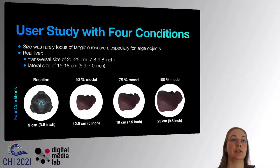In previous tangible research, the size was rarely the research focus, and if so, the objects were not particularly large. If you think about the liver, this is quite a big organ. It spans a transversal size up to 25 cm or 9.8 inches, and expands up to 18 cm or 7 inches on the lateral side.